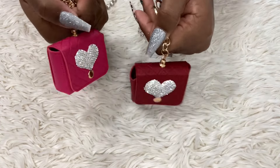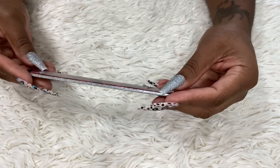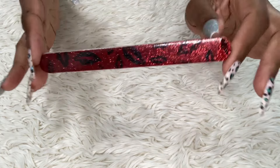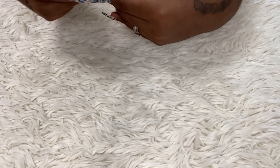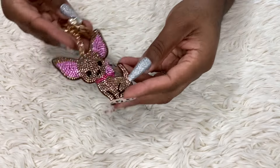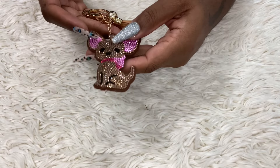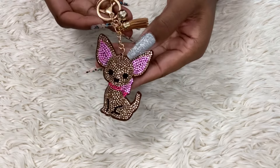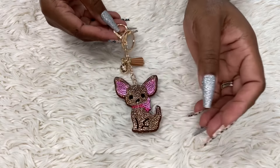I also found this nail file with lips on it — it has black lips and the file is red and glittery, so cute. And then I found this chihuahua charm with pink diamonds and brown diamonds, light pink and hot pink, with a tassel and everything. So cute — I had to get that.